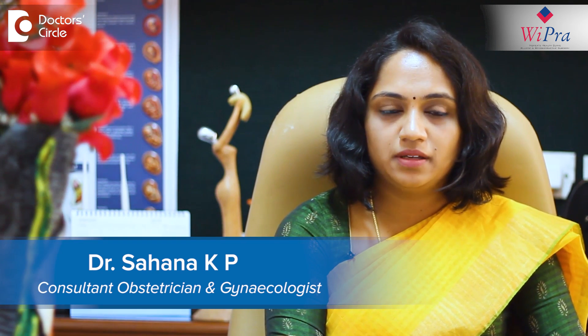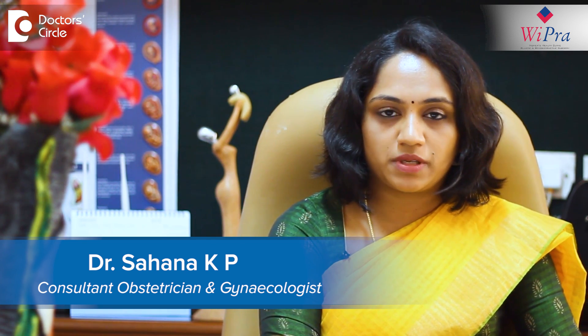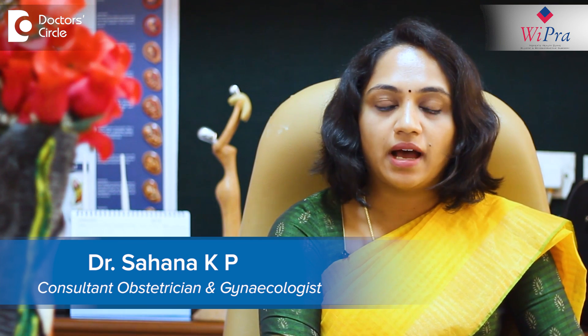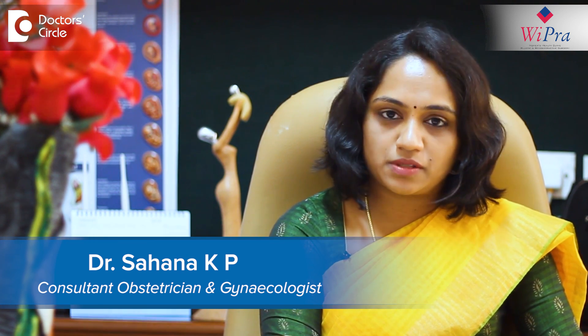Hello, I am Dr. Sahana Kepi. I am a consultant obstetrician and gynecologist, also a laparoscopic surgeon and infertility specialist. I am currently practicing at Vipra Women's Health Clinic in Bhaskashanagar Bank Law.